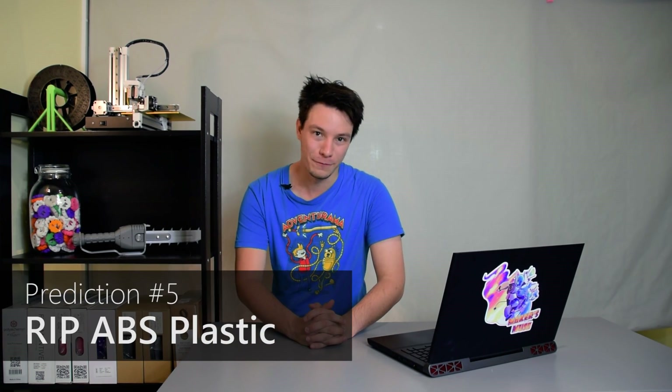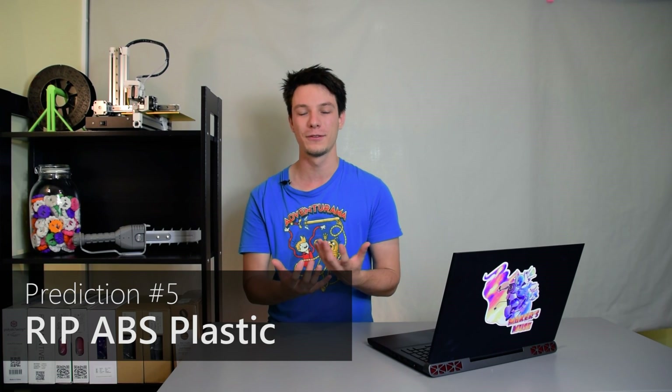On a personal note, I believe ABS will fade into obscurity. ABS was used for injection molding and carried over into 3D printing — it is a tough plastic for many applications. But new blends of even tougher plastics like nylons and polycarbonates have started to come out and are just as easily printable on machines that can print ABS. ABS is great for acetone vapor smoothing, but there are even new filaments that smooth safely using ethanol rather than flammable acetone. I believe ABS will become less and less popular, and we'll see materials like PETG, polycarbonates, and nylons take over where ABS left off.